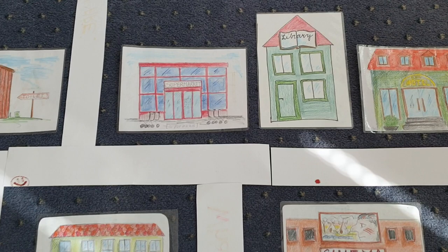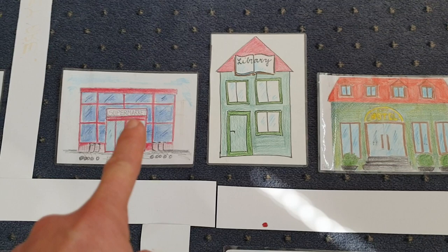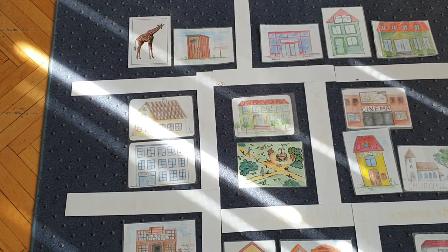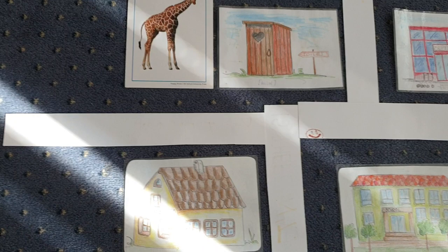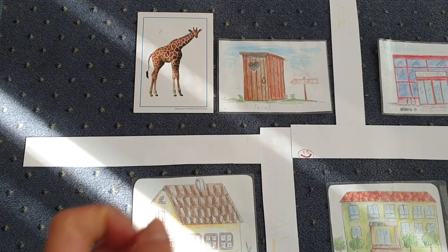Where is the supermarket? The supermarket is next to the library, on the left. And where is the library? The library is between the supermarket and hotel. Where is the zoo? The zoo is opposite the museum, or next to the toilet.